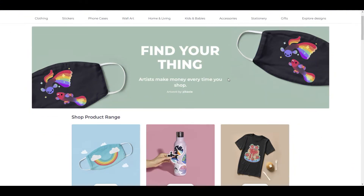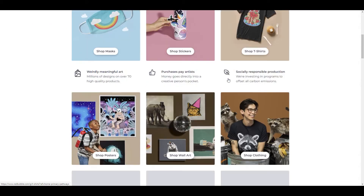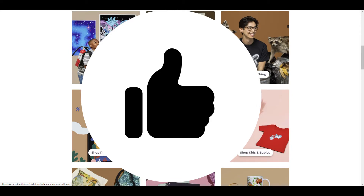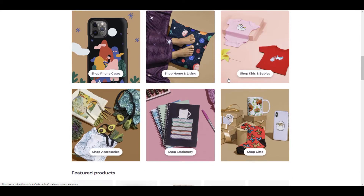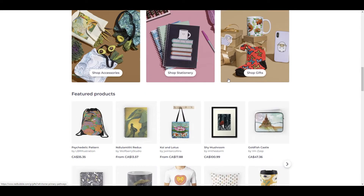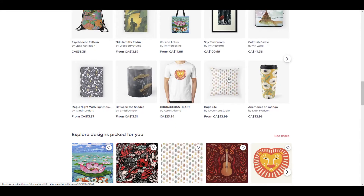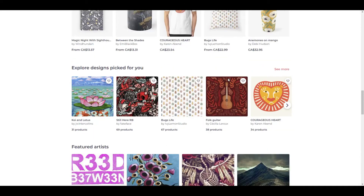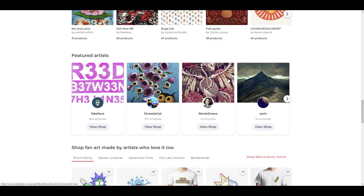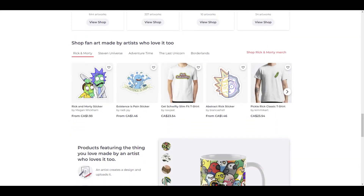Hey guys, welcome back to ART 2. Today we are talking about fan art and the do's and don'ts of selling fan art on Redbubble or other print-on-demand websites. A lot of you have been asking if it is something that can be created to be sold on sites like Redbubble. So we are going to go into the terms and conditions of the Redbubble website and what they consider acceptable or not acceptable. But first let's take a look at some fan art and show you guys what we are talking about.